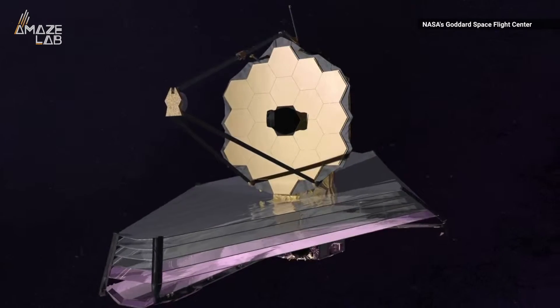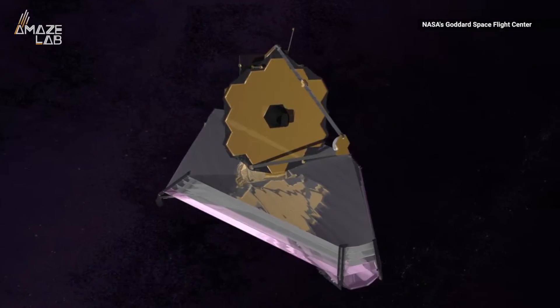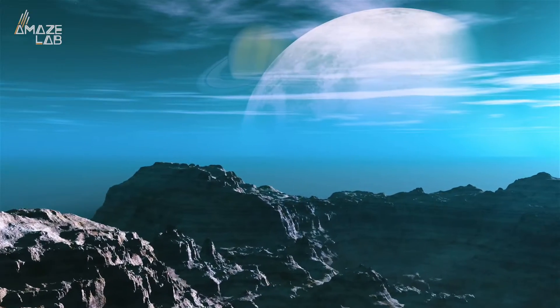The upcoming launch of NASA's James Webb Space Telescope will let astronomers analyze the atmospheres of rocky planets. Researchers published their work in the Astrophysical Journal and came up with two situations where carbon monoxide accumulates in the atmospheres of living planets.